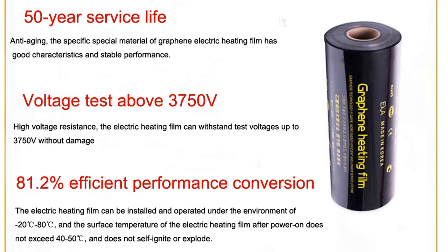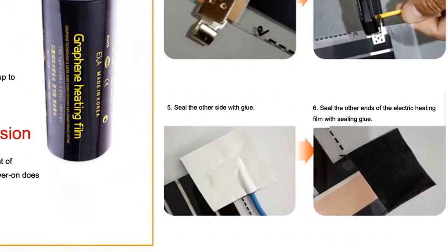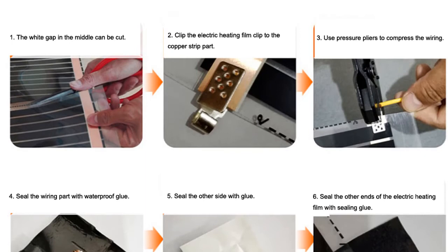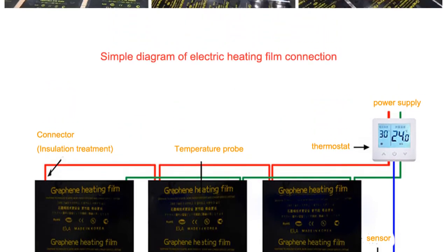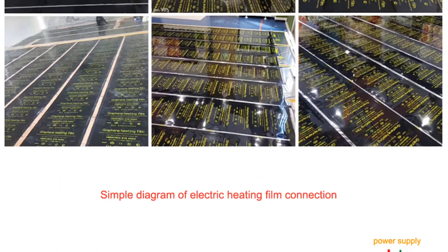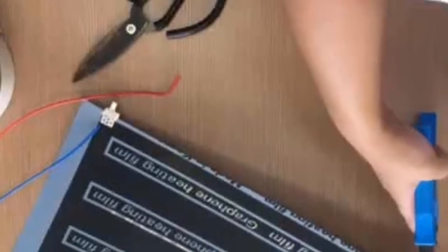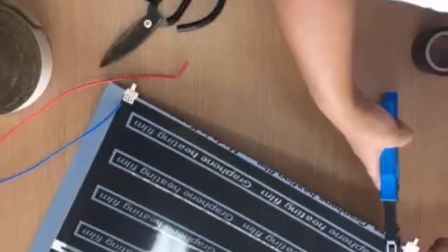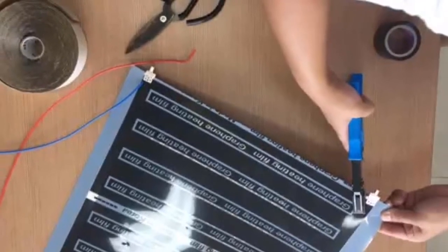What many people don't realize is that radiant flooring can also be used in colder climates. The electric heating film can be installed and operated in an environment of -20 degrees Celsius to 80 degrees Celsius, making it the perfect choice for those who live in colder climates. The heating film works by emitting infrared radiation, which heats up the floor and then radiates that heat outward. This type of radiant flooring is 100% efficient, meaning all of the heat generated is used to heat the space. Radiant flooring is more comfortable than forced air heating because it doesn't dry out the air or circulate dust and allergens.